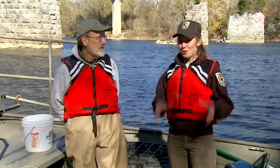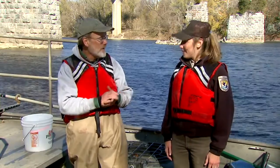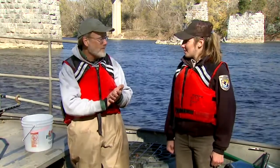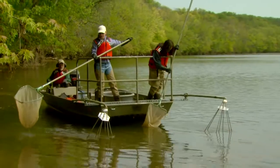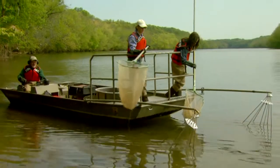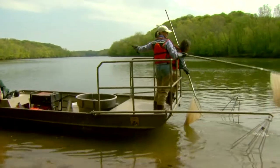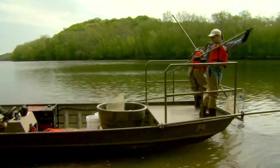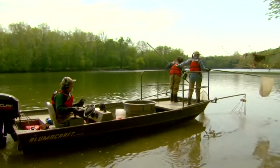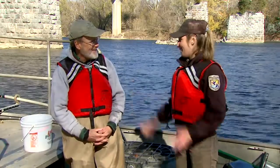Alan, what advice would you give to our viewers that want to become future fisheries biologists? Well, the first thing is stay in school because fisheries biologists have college degrees, and pay attention to all your courses because they're all important. Most people think right away about biology as being important, which it is. But math is also important because we often use math to calculate how much voltage we need to put in the water. When we get data or numbers back from fish — like how many there were or their lengths — we analyze that information, that data. Alan, thank you so much for taking me out on the water. This was a great work day. Thank you.